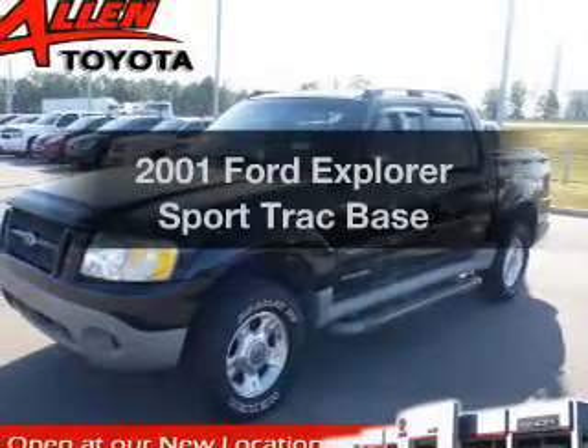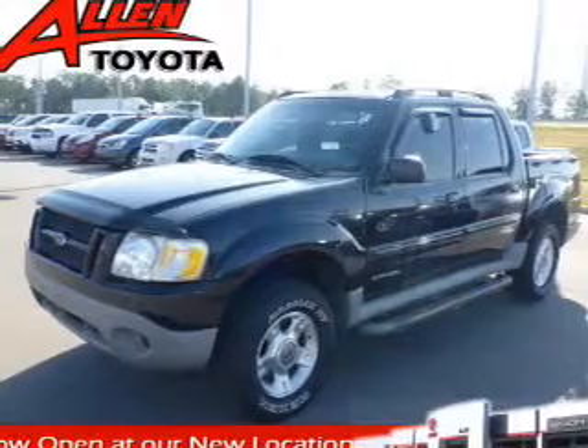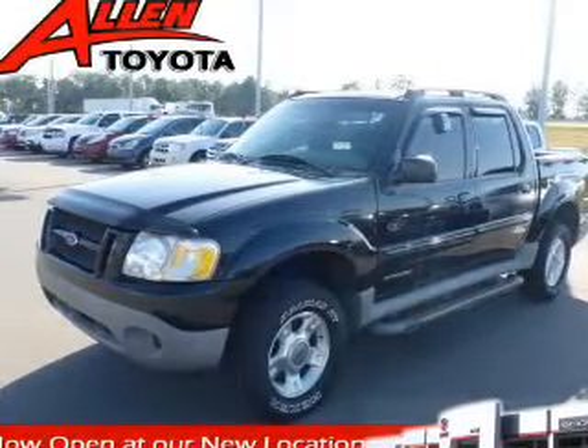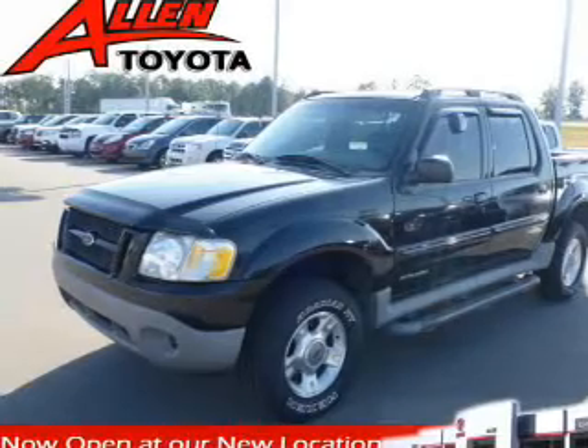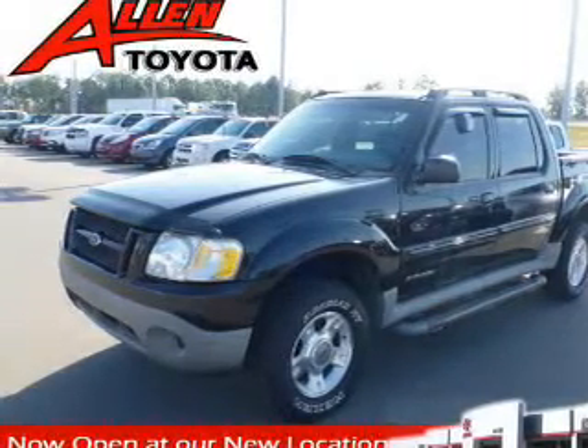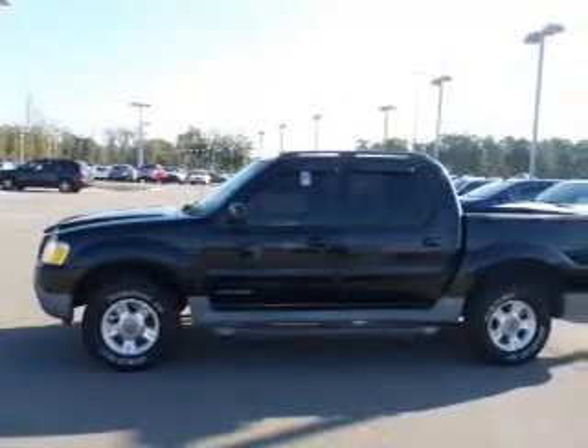Imagine yourself in this 2001 Ford Explorer Sport Trac. If you're looking for a first-rate auto, this one could be yours today. The powertrain includes rear-wheel drive with a reliable six-cylinder engine that responds smoothly to its automatic transmission. The anti-lock braking system will help deliver you safely to your destination.